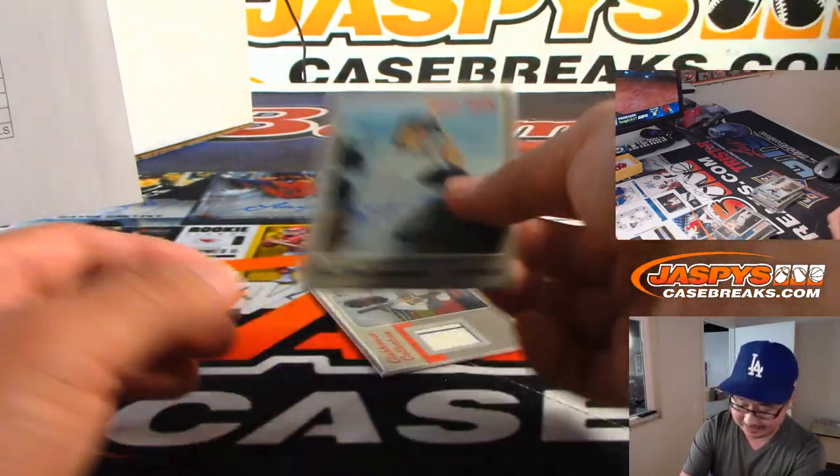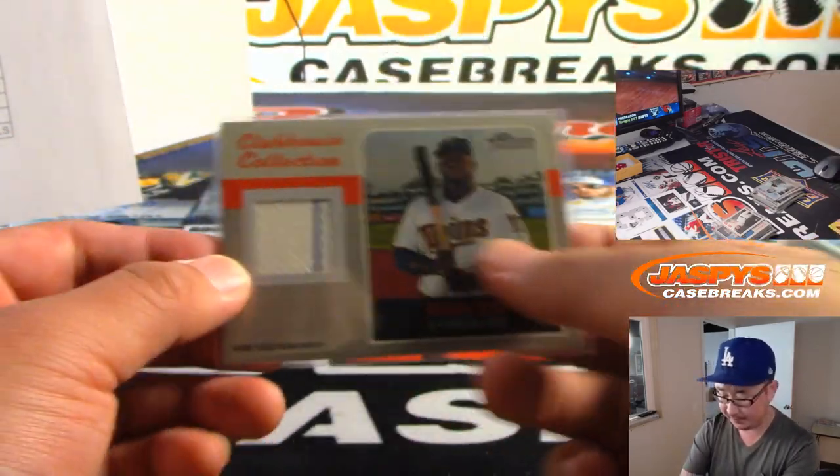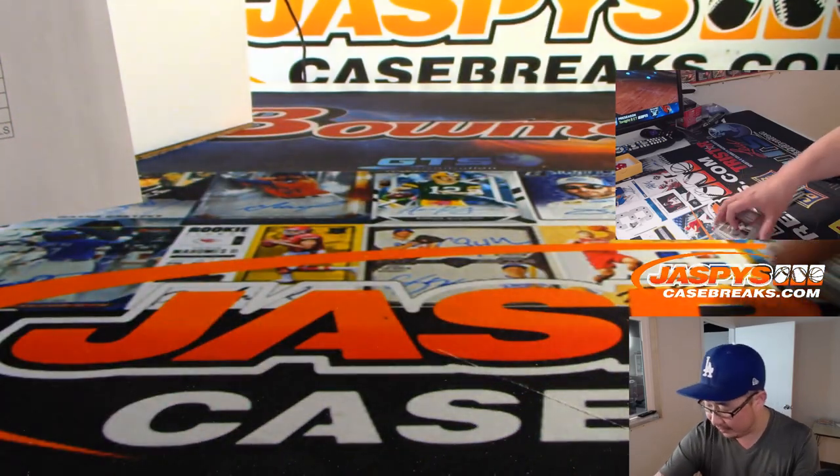Look at this — Yaz! Carl Yastrzemski autograph of the Red Sox, which is pretty cool. Yaz and Bob Gibson in here. And there's the Miguel Sano relic right there.